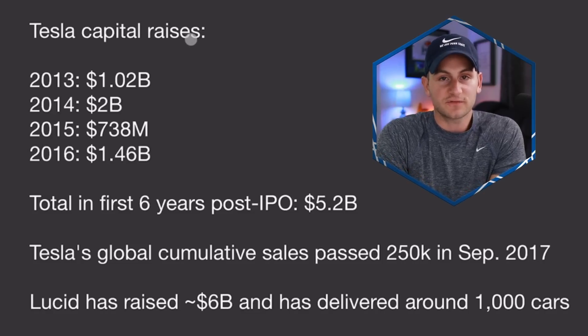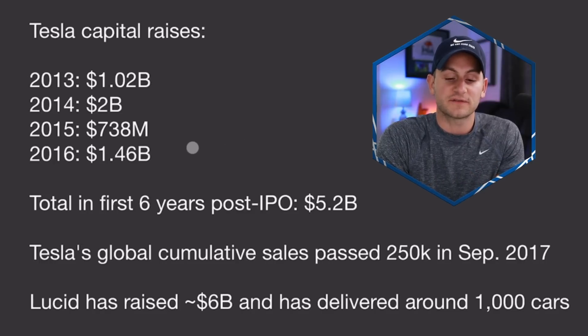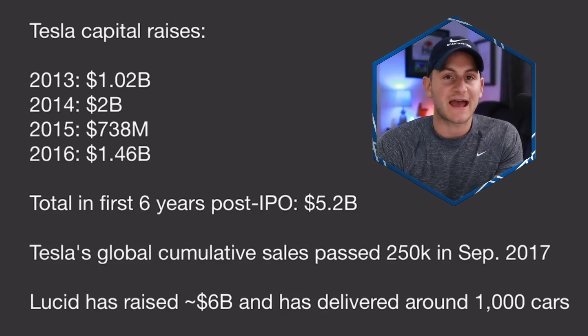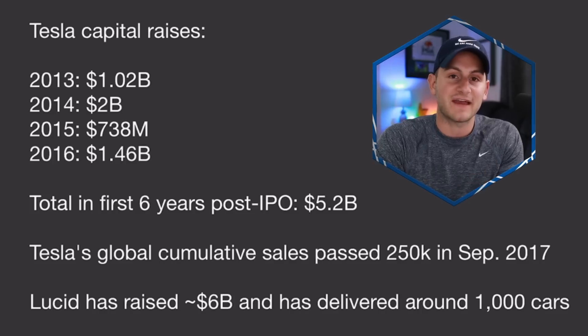These shelf offerings give the issuer three years to raise capital rather than all at once. For context, Tesla raised around $5.2 billion in the first six or so years after IPO, by which time cumulative global sales had passed 250,000 in September of 2017. By comparison, Lucid has already raised around $6 billion — not counting this potential new $8 billion offering — and has so far delivered around 1,000 cars. It's not a perfect apples-to-apples comparison since Lucid built its first factory while Tesla took over an existing one, but it still highlights Tesla's insane manufacturing and capex efficiency and cost control over the years.